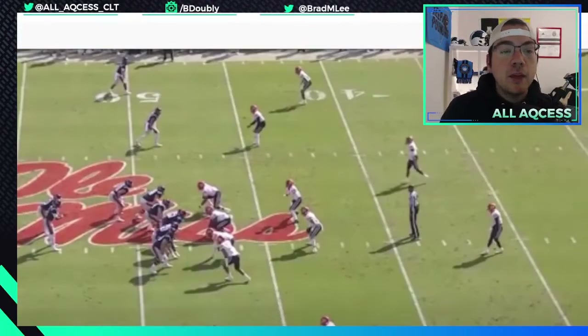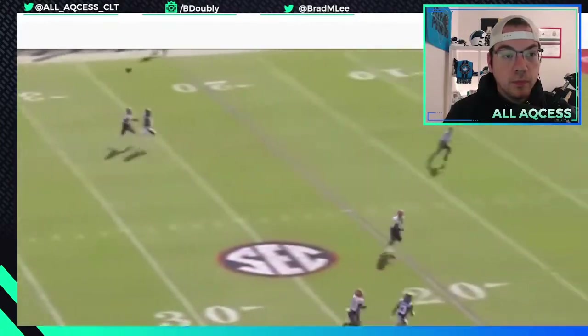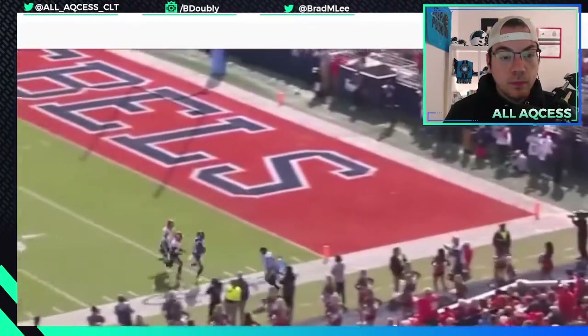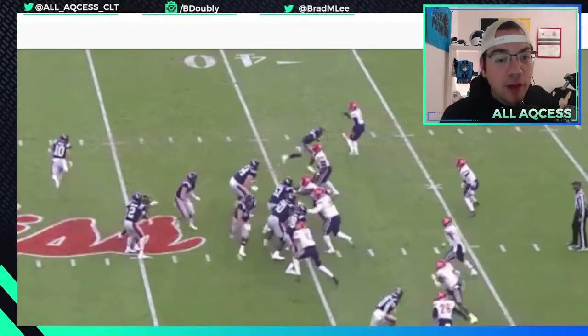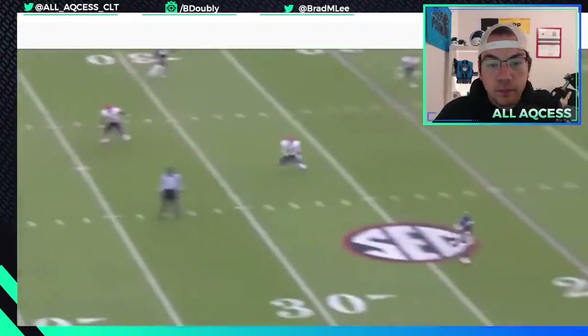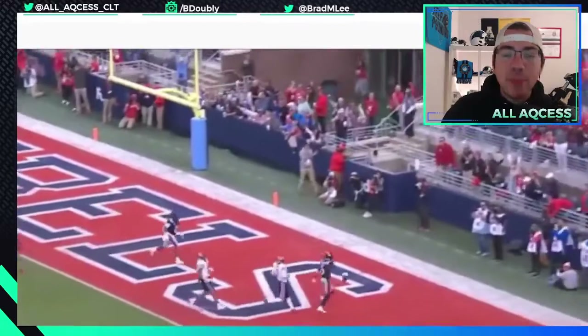Here's a game against Liberty where he has a clean pocket, a clean look, and the ability to sit back and deliver a ball 40 or 45 yards down the sideline. It felt like at times Sam Darnold was a little afraid to push the ball down the field — whether that was coaching, play calls, or just not having time behind an offensive line. Here's what Corral can do with a little bit of time. He throws it from the 45 all the way down to the 10-yard line. Another play — wide open, hits him in stride, puts it right on his chest, hits him in the numbers.